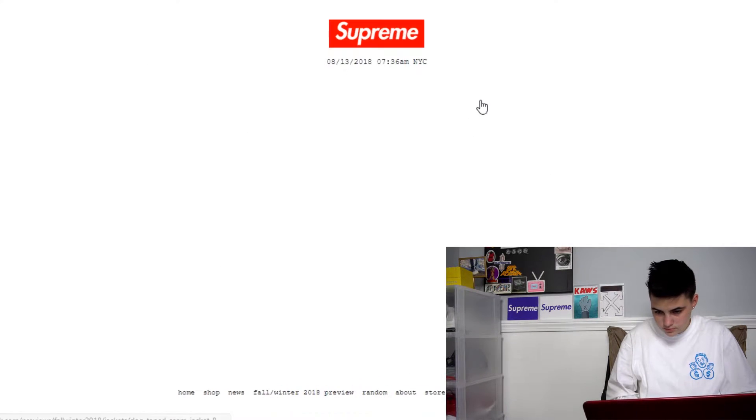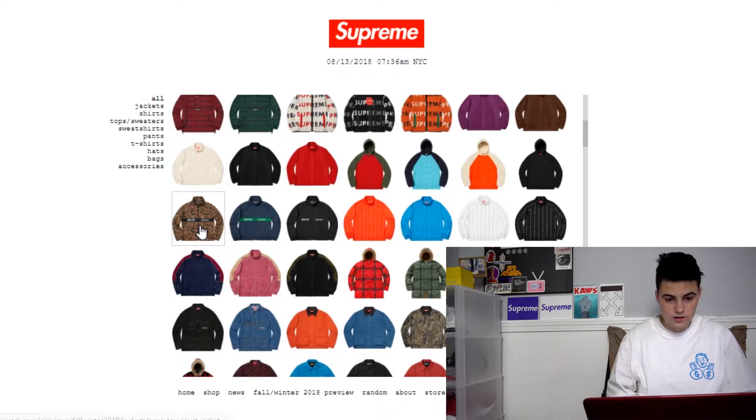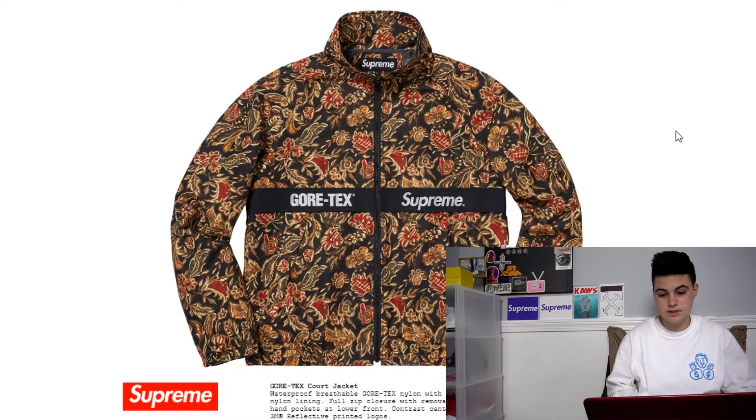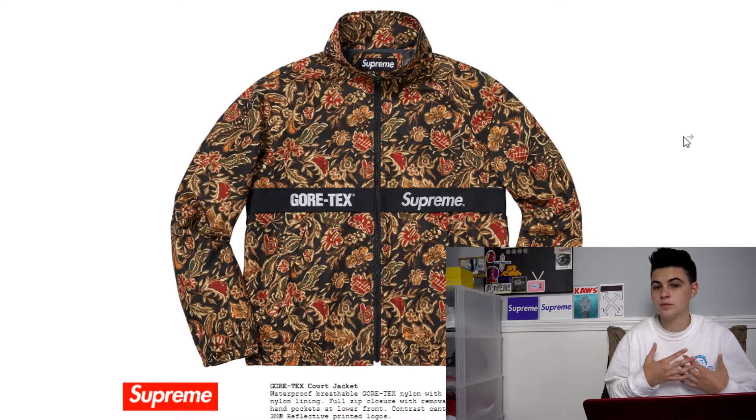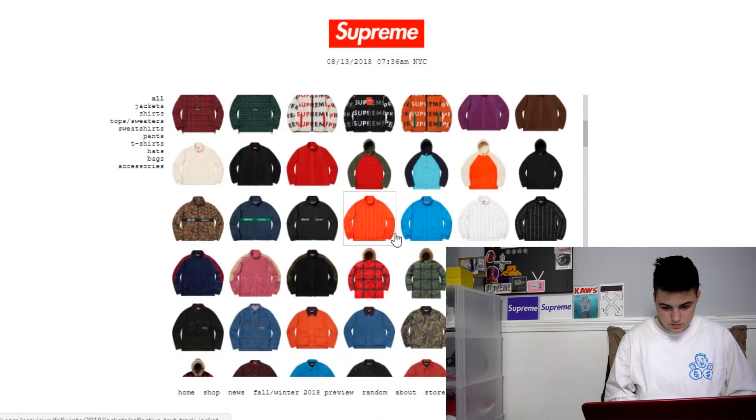That's a no, that's a definitely no. This jacket — oh shit — wait, this jacket. Okay, so it's Gore-Tex. This is definitely gonna have good resale from my knowledge, and I would love to get this jacket.